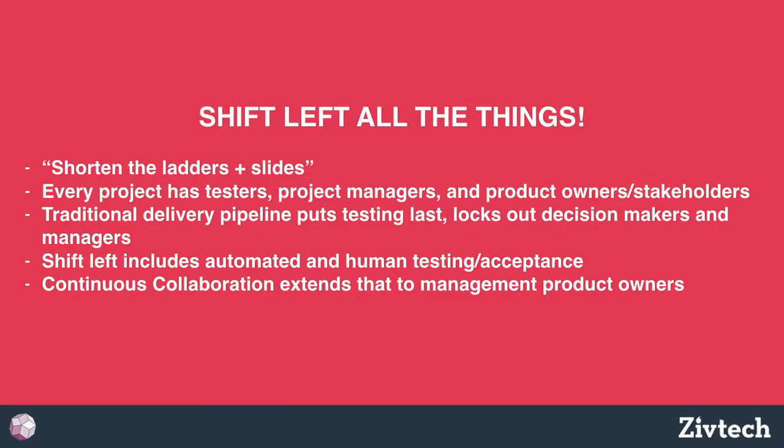What we try to do at ZivTech is shift left all the things. We try to shorten those feedback loops so that when we get feedback, you're basically trying to get the feedback and the regulatory sign-offs moved all the way back to where the work is being done. If something needs to be changed, it happens then and not after you're already waiting to deploy. We want to get project managers, marketing people, product owners, stakeholders, customers, user testers, and medical reviewers looking at work during the daily scrum.